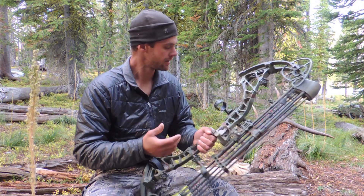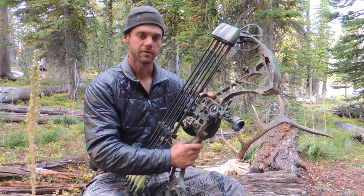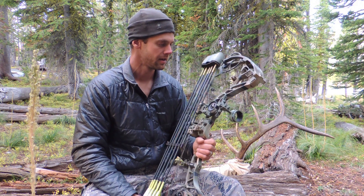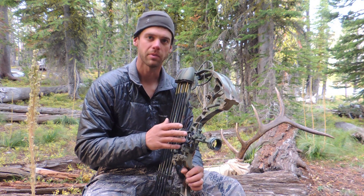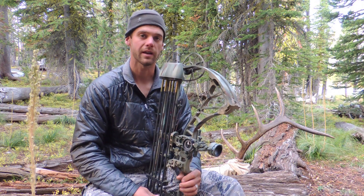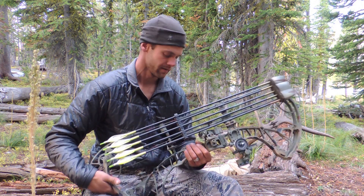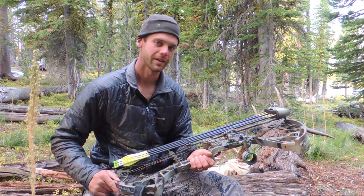For sights, I use a Spot Hogg single pin. I like their Tommy Hogg version because it keeps everything close to the bow — I don't have to worry about smacking it on a tree or knocking it out. I've used Spot Hogg sights since they were a baby company. I've been using them for a long time and I've never had an issue — they've always been there when I needed them and made the shot. That's it for the bow, thanks for watching.